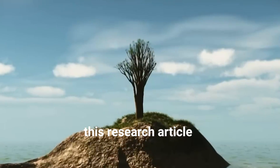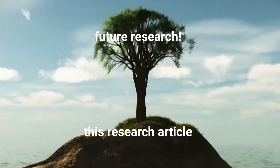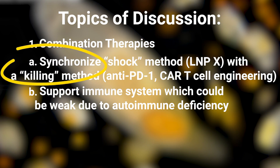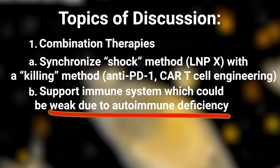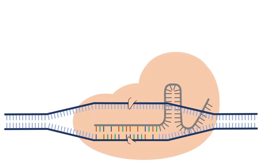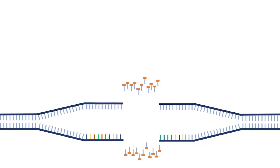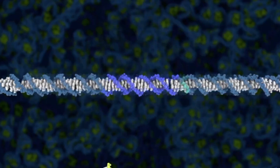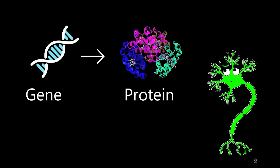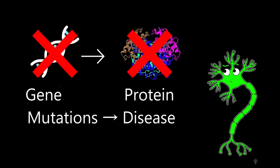However, the research done here introduces many promising pathways for future research to travel down. For example, researchers could study different combination therapies where LNPX activation works with other killing mechanisms to supplement immune responses and eliminate HIV. Additionally, it would be very interesting to study different uses for CRISPR with LNPX — instead of just using CRISPR to activate latent T cells, what if CRISPR could work to block HIV from entering cells in the first place, or specifically remove the HIV DNA segments within the cell? It will be very interesting to see this work evolve in the coming months and years.